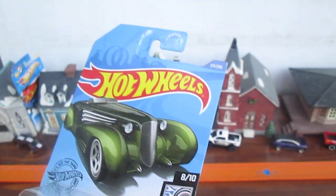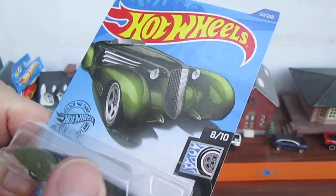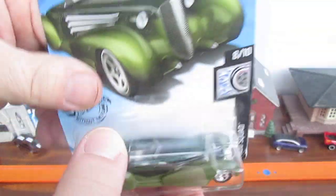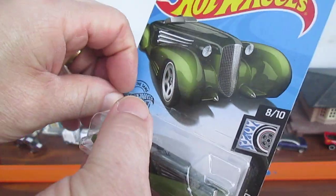It's got a 2017 copyright and there are 250 in the year, so I'm going to say it's a 2019 probably. Alright, and this is a really cool looking car. Let's see if we can get this open.